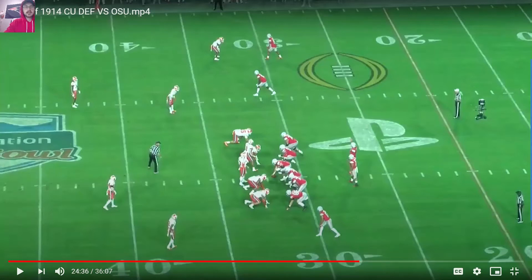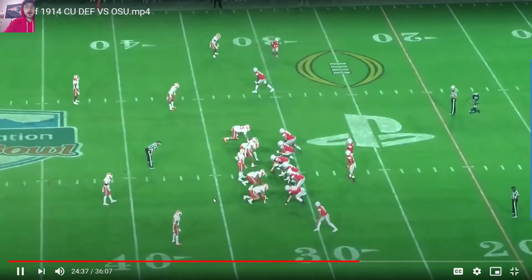Watching Justin Fields against Clemson, this came late in the game and was an extremely impressive rep from him as far as his entire process goes and his ability to go through a whole progression on a play.